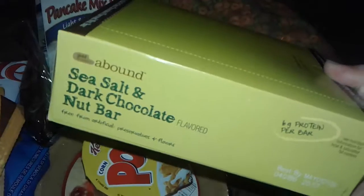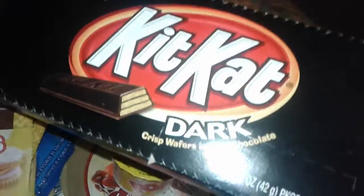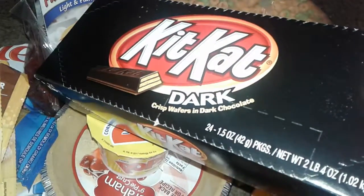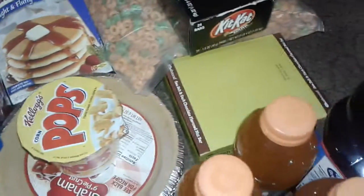I got this big box of sea salt and dark chocolate nut bars — they're like granola snack type bars. I also got this gigantic heavy bottle with a handle of Ocean Spray cranberry juice. And the last thing I got free is this big heavy box of dark chocolate Kit Kats — you get 24 packs in here.